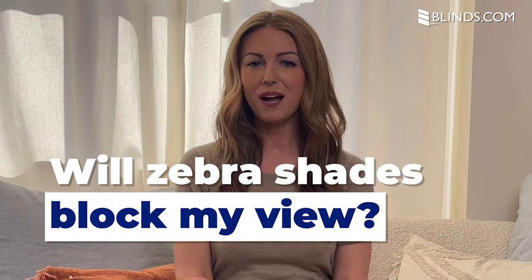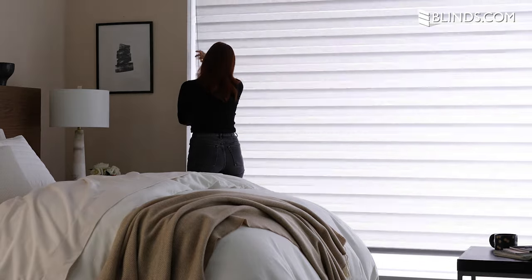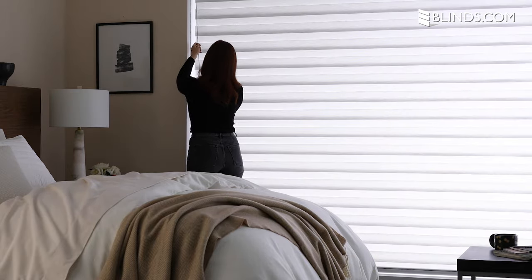Will zebra shades block my view? Since zebra shades combine the design of blinds with the soft appearance of shades, they can be raised fully to allow an unobstructed view, as the shades will stack inside the headrail. You can also tilt your shades to any angle to customize your level of privacy and light control.